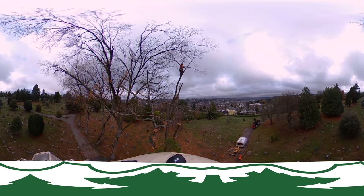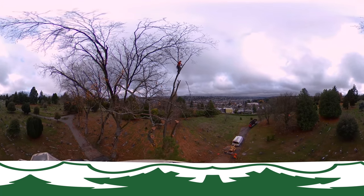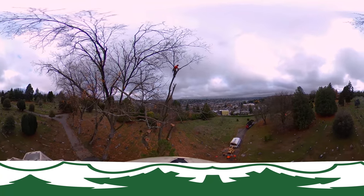This particular job had an incredible view — right here we're looking to the northeast. Removing branches.